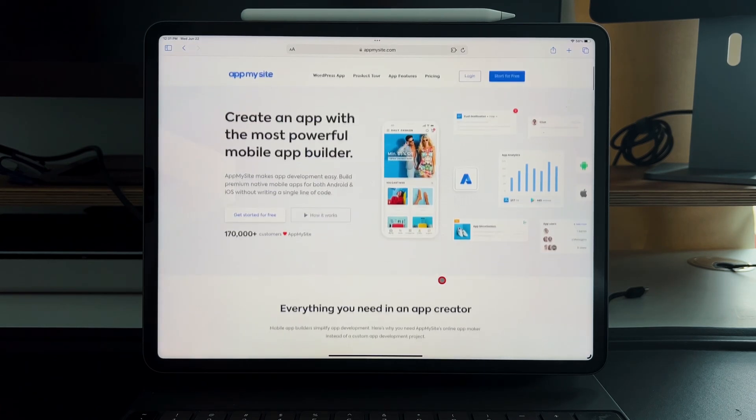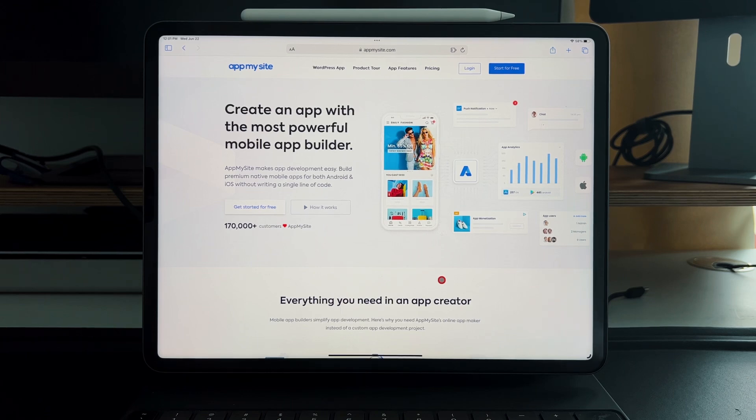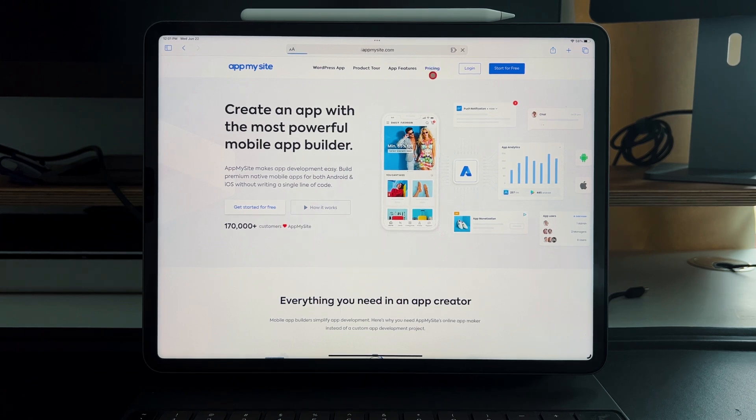There is a free version — it's 100% free to test it out, build one, get previews, and even test it on your phone. The paid versions are based on what you want to publish to: the Google Play Store is $20 a month, the Apple App Store as well is $40 a month, and then there's an $80 a month version which gives you more add-ins and plugins. I'm on the pro version because I wanted to publish to the App Store.